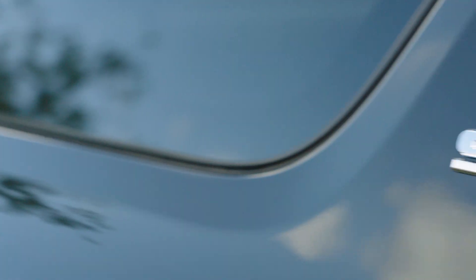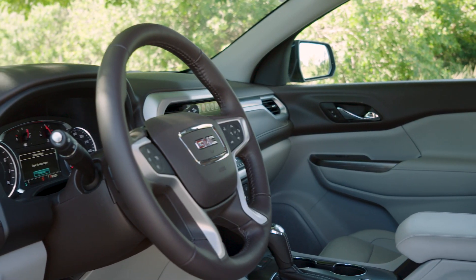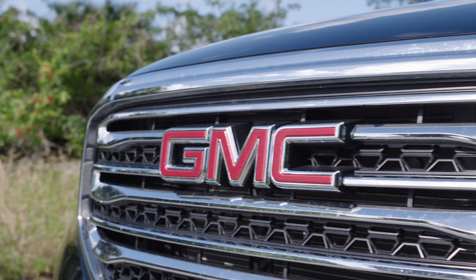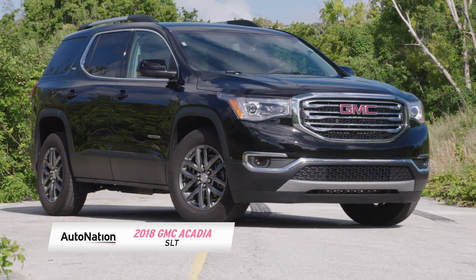The midsize SUV market is highly competitive, and every automaker has to give these larger crossovers their very best effort. As GM's premium truck and SUV brand, GMC has gone all out with their latest offering, the 2018 GMC Acadia SLT.